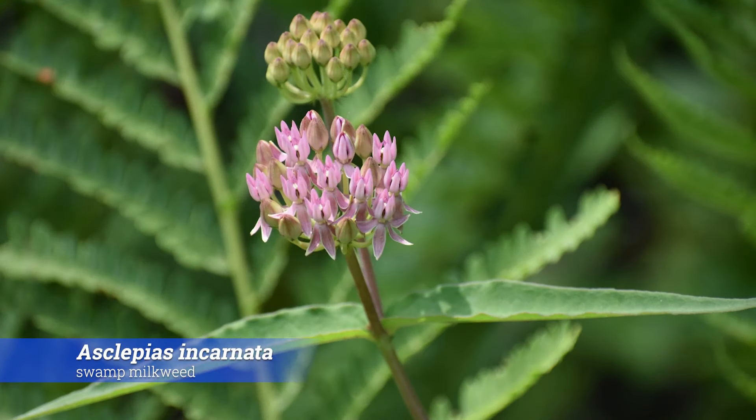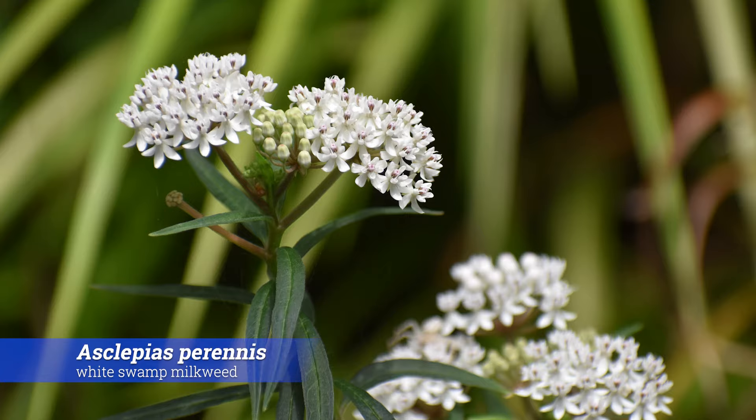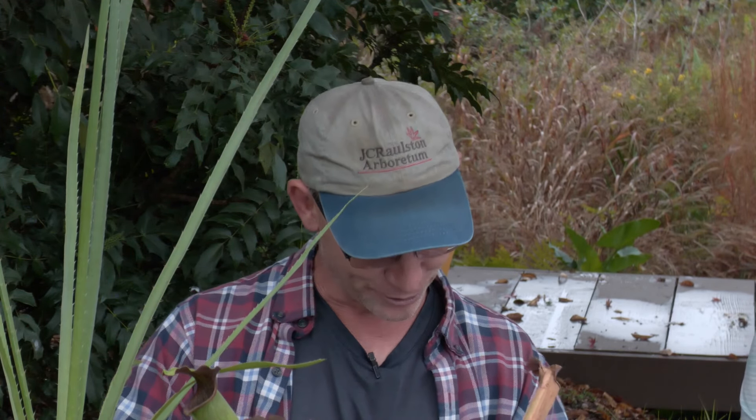Moving into some herbaceous material — Asclepias incarnata, the swamp milkweed. There's a photo of it in the wild in the Croatan National Forest. I found it growing where I'm from in western Pennsylvania — it has a really wide distribution and can take wet bog conditions. We have another species, Asclepias perennis — a white-flowered one — that I have growing in the cascade, actually submerged in the water perpetually for like four years with no problem. So you can provide some fodder for your monarch butterflies.